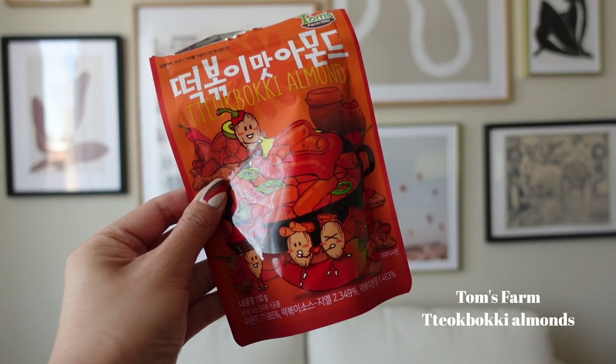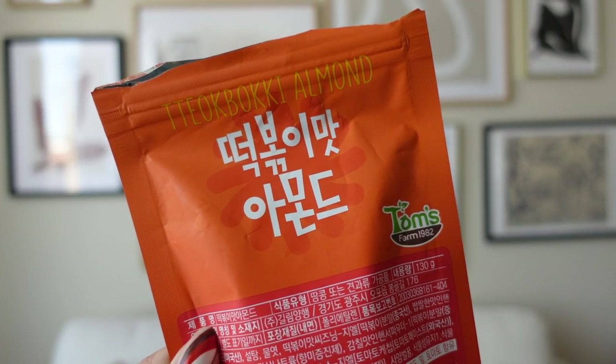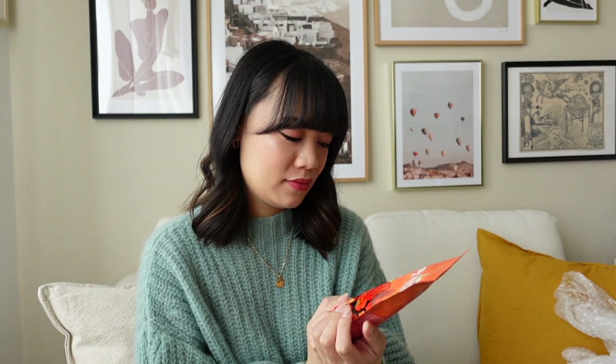The last thing I got from Olive Young — I had to add a couple of things to my cart to get 10% off the total value of my order. I saw they had snacks, and if you guys watch Youn's Stay, a variety show in Korea also sponsored by Olive Young, they had a snippet eating snacks from Olive Young. So I found these really fun almond snacks — they're Tteokboki-flavored almonds from this brand called Tom's Farm. Should I try them out? Let's do it!